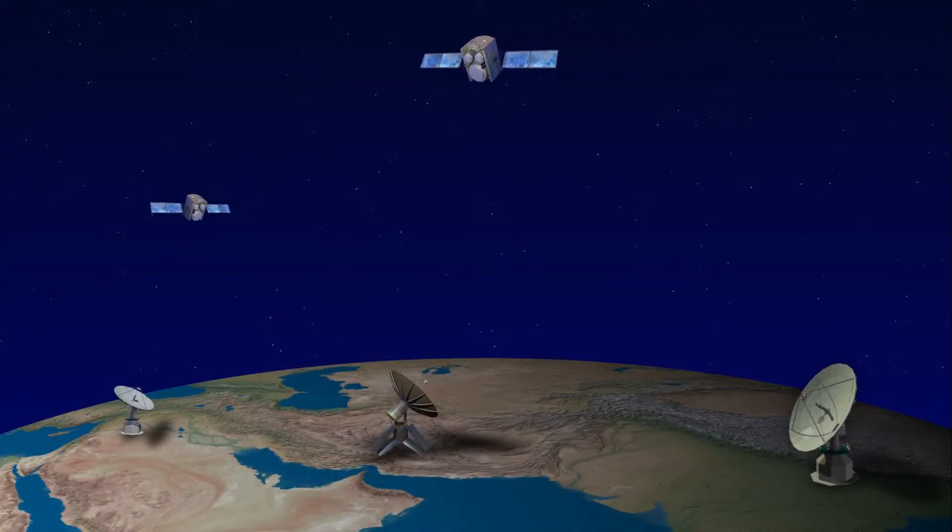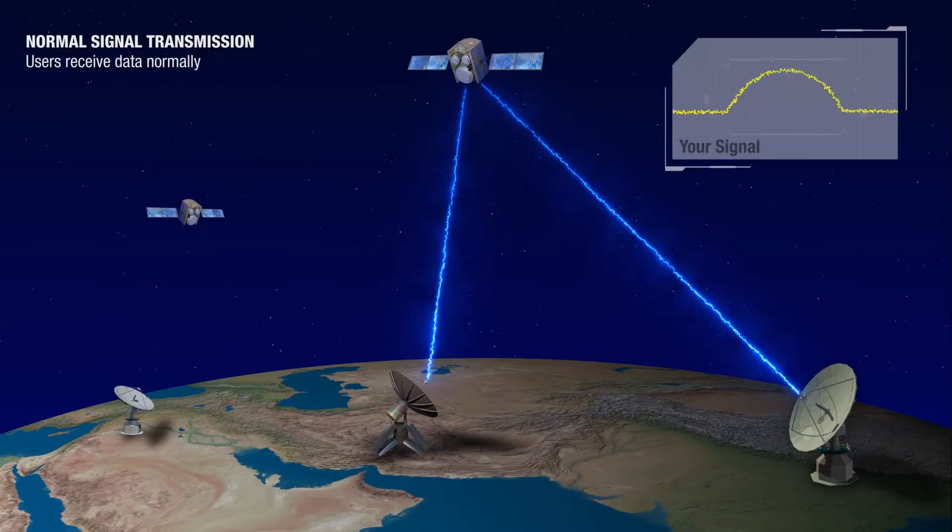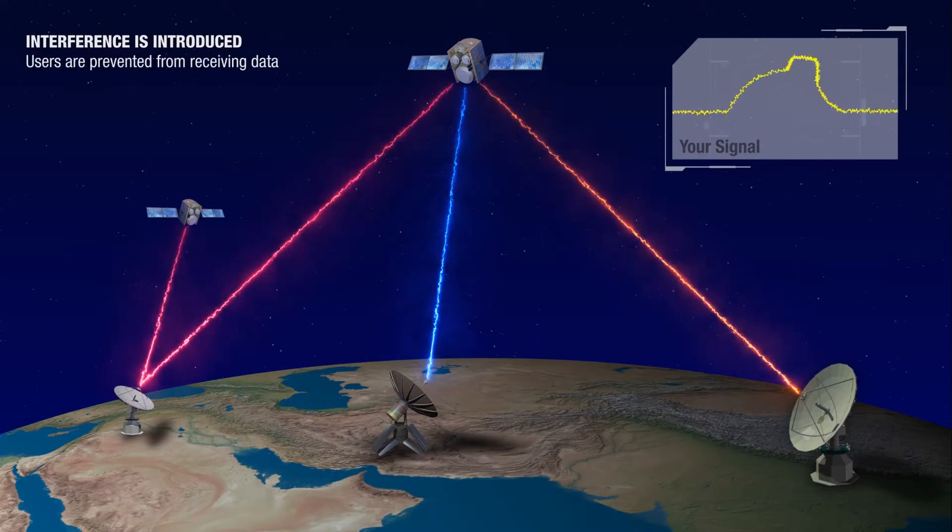Gatekeeper is a capability that can be applied to critical communication systems to ensure communications when our customers need it the most. In a typical communication scenario, transmitting from one ground station to another, we have a strong received signal at the far end, and then an interfering signal is introduced and it interrupts our communications.